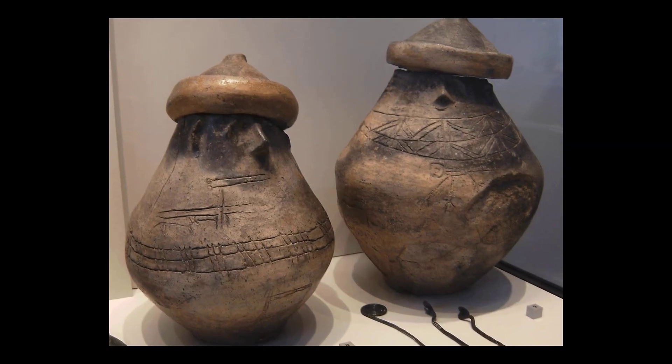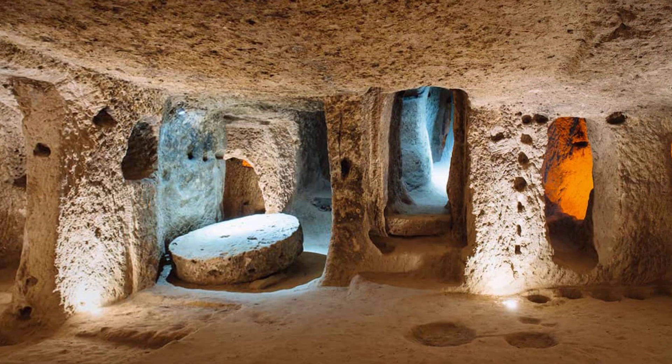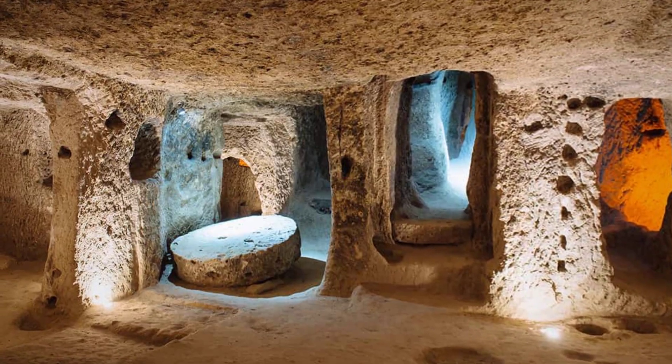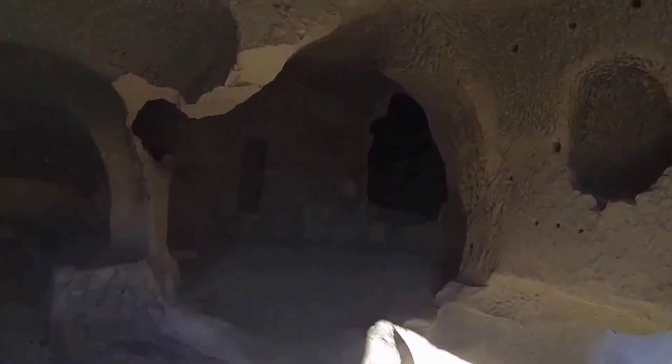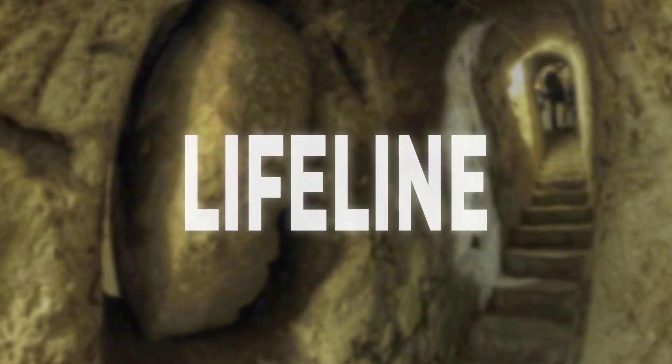Tunnelling at Derinkuyu began over two and a half millennia ago. The first known excavations date to the Iron Age, when Phrygian builders in the 8th or 7th century BCE started carving into the volcanic tuff beneath Cappadocia. Their early work laid the foundation for a network that would be expanded and adapted by generations to come. Centuries later, as the Byzantine Empire faced waves of Arab raids from the 8th to the 12th centuries AD, Christian communities turned Derinkuyu into a lifeline, hollowing out new corridors, enlarging storage rooms and building chapels and schools deep below ground.